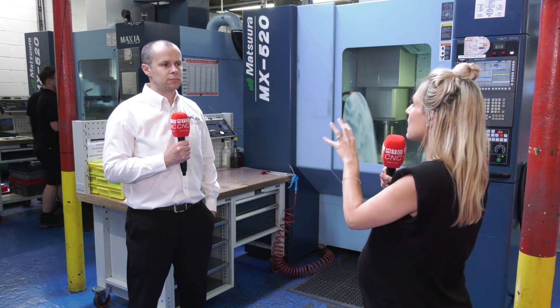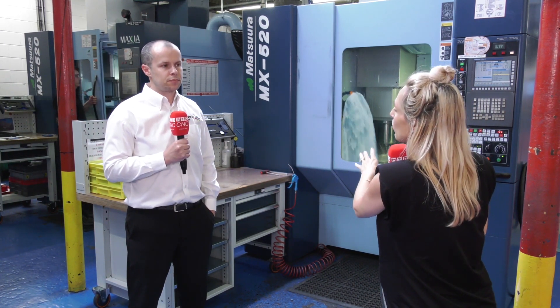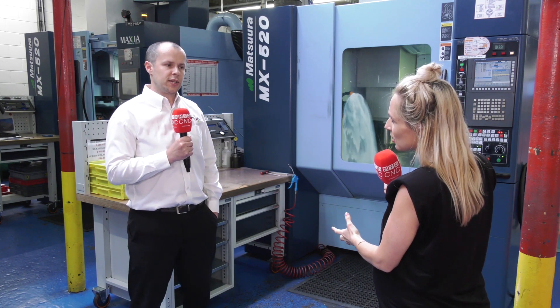So what you're saying is it was cutting-edge technology then, it's the same now, but you knew it would integrate with the future technologies that Matsura are going to bring forward. Yeah, absolutely.